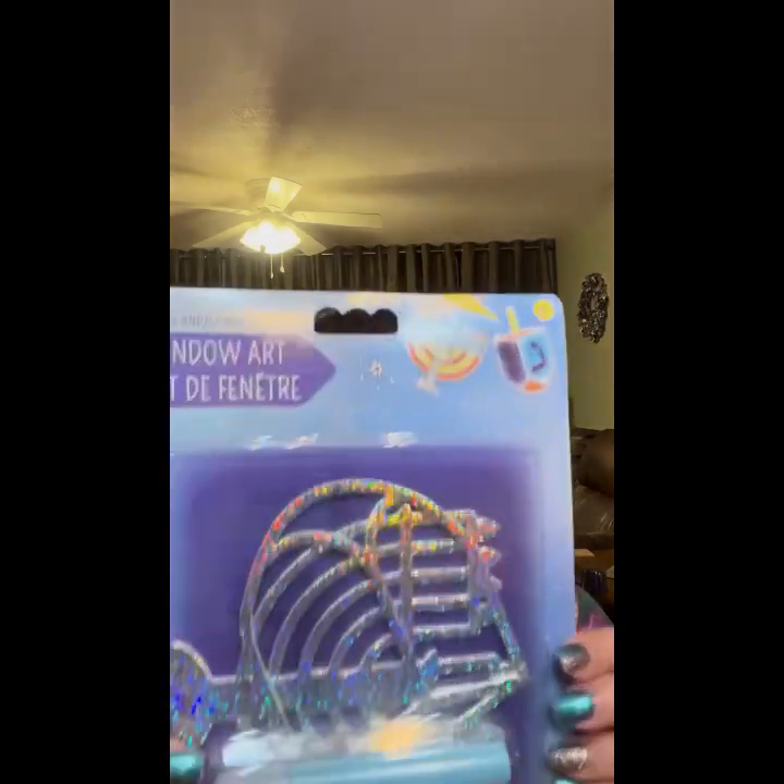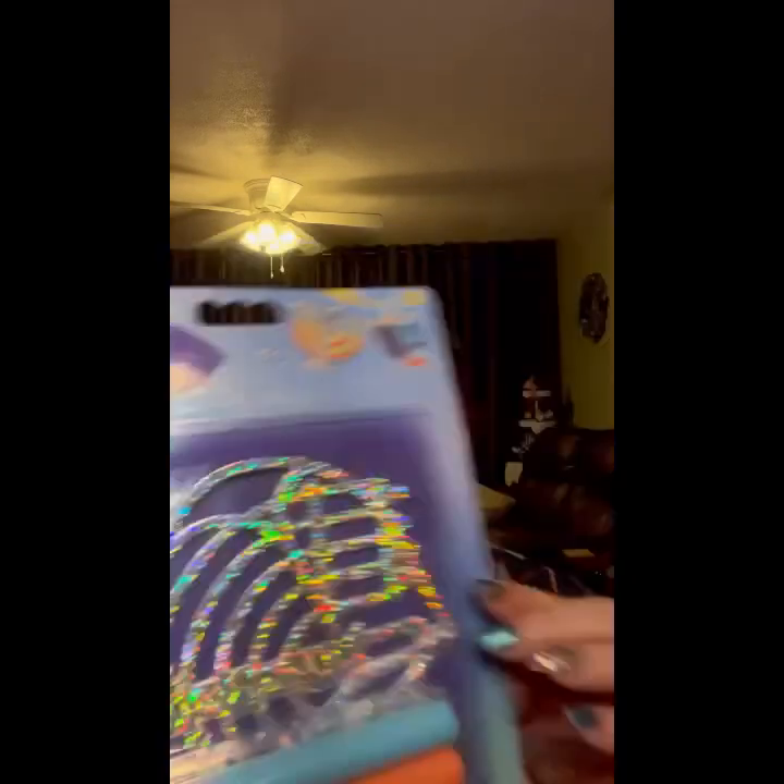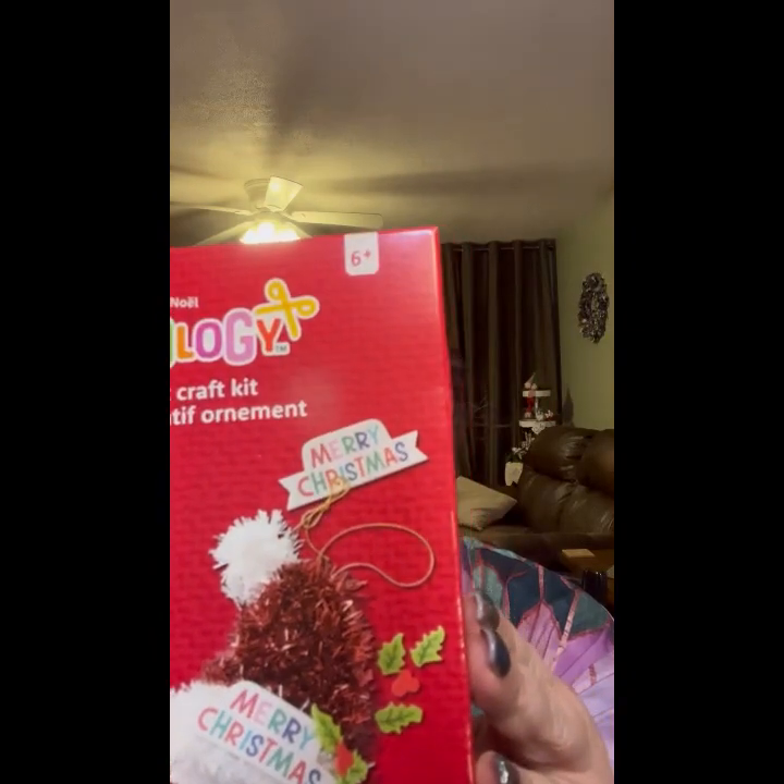Here's another version of it. And then we've got window art — looks like it's got markers and you put this on the window and color it in. This is a Creatology ornament craft kit — you can make a little stocking or Santa hat — $7.99. This is also $7.99 and it is a tree skirt craft kit.